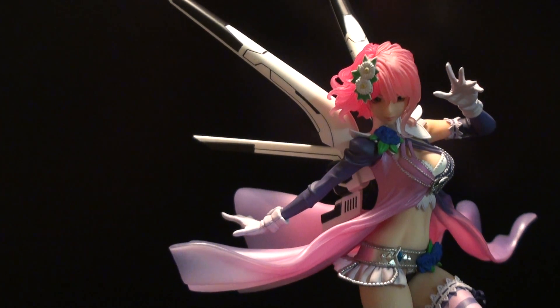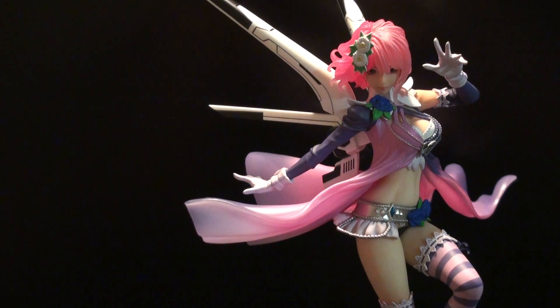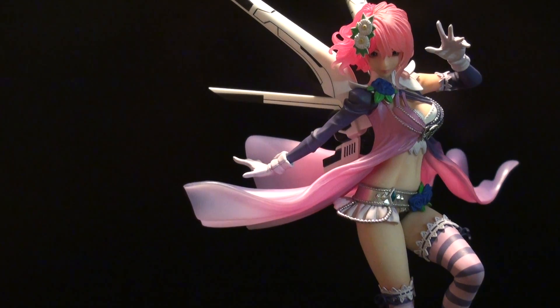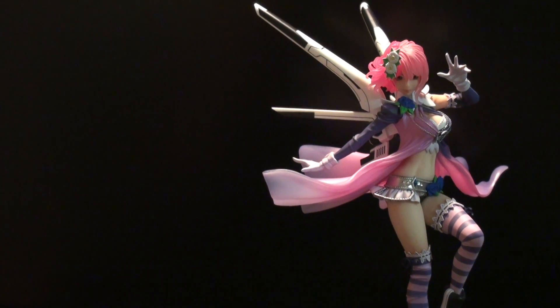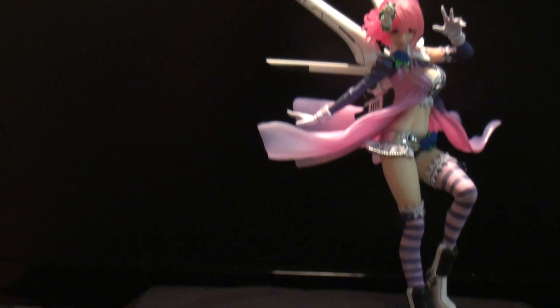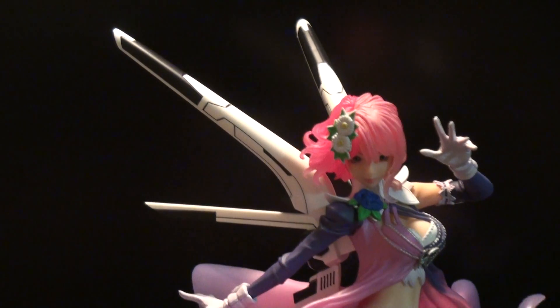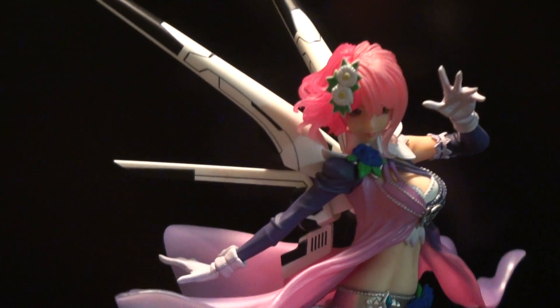I'm just going to zoom out a little bit. It's a really awesome pose too — kind of dynamic, the way her shirt or cape or coat floats. And then her pose. It's a really good figure. Like I said, I'm not the biggest fan of Tekken, but I really like the character designs.